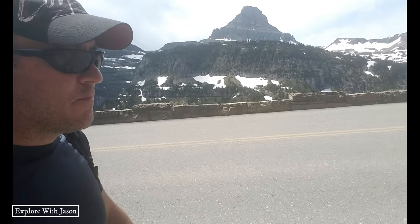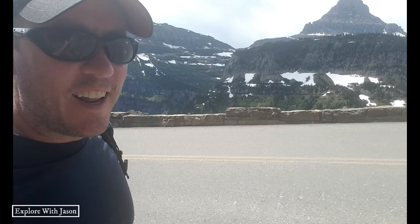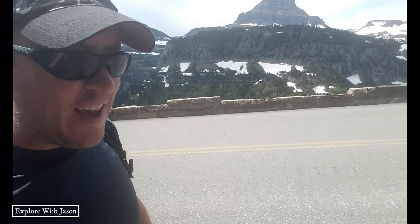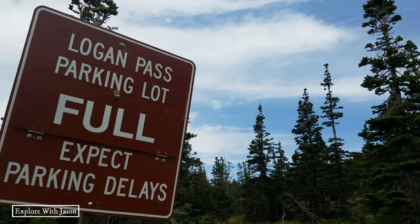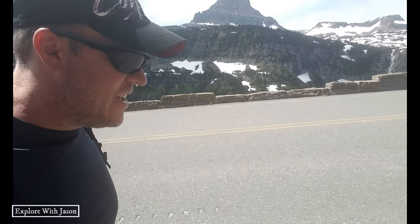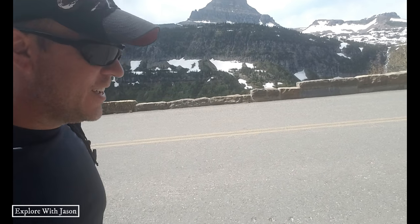Hey guys, we are heading back up to Logan's Pass. You can see it's sunny — completely different than the other day — which means we had to park a mile down the road just to find a spot. It is busy today, so we're planning on hiking across the snowfields.